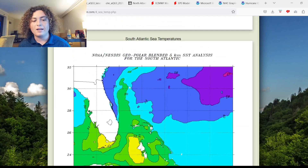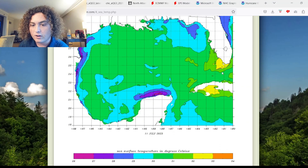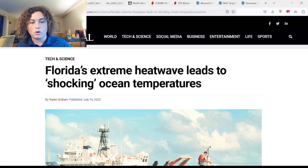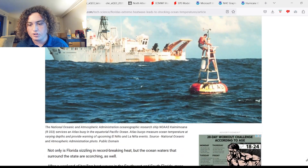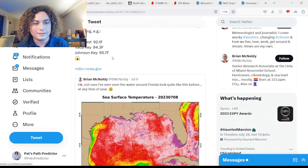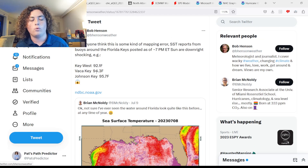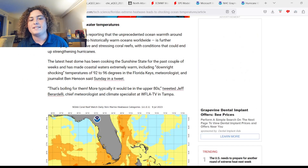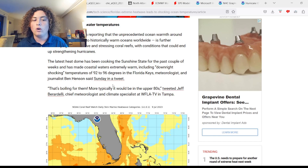We're also seeing 32 degrees Celsius (about 90°F) for parts of Cuba and Florida, with a couple of 33-degree Celsius readings in some spots. There's an article: 'Florida's Extreme Heat Wave Leads to Shocking Ocean Temperatures.' According to the article, water temperatures are extremely warm, including downright shocking readings of 92 to 96 degrees in the Florida Keys, as reported by meteorologist and journalist Ben Henson. Specifically: Key West at 92.1°F, Vaca Key at 94.3°F, and Johnson Key at 95.7°F.